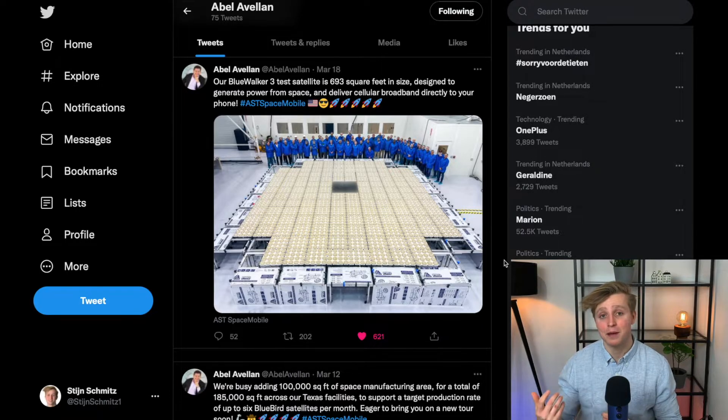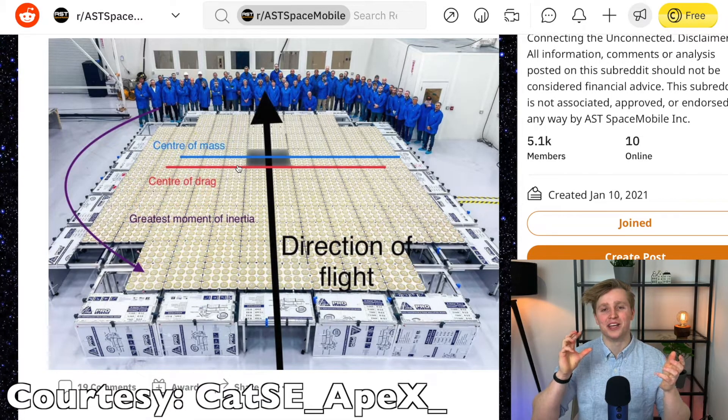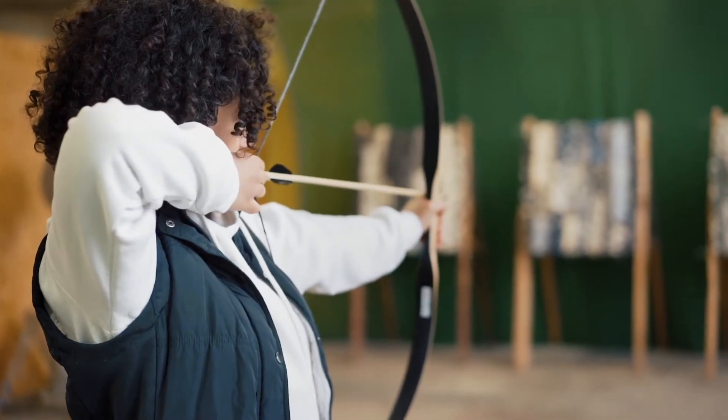The last Blue Walker 3 update: Reddit user Katze Apex deduced from one picture that the center of mass is slightly ahead of the center of track on the Blue Walker 3 satellite. If these two lines — the center of mass and the center of track — were at the exact same spot, the satellite would spin like a frisbee in space. Katze Apex argued that with a slightly leading-edge center of mass, the satellite will be far more predictable in flight — almost like an arrow flying through the air, which also has more mass at the tip, making it way more predictable.